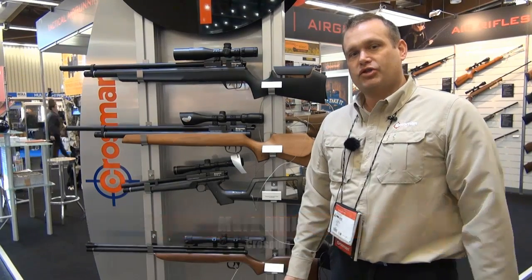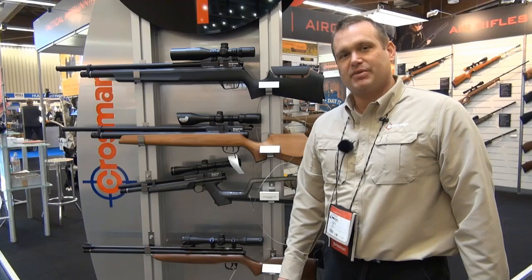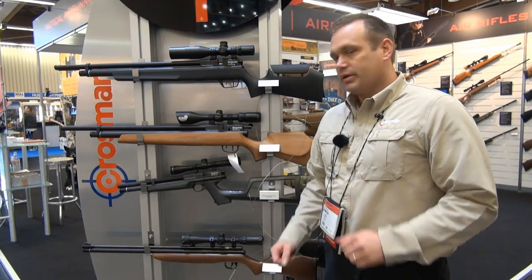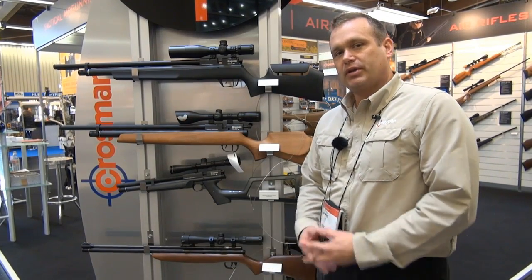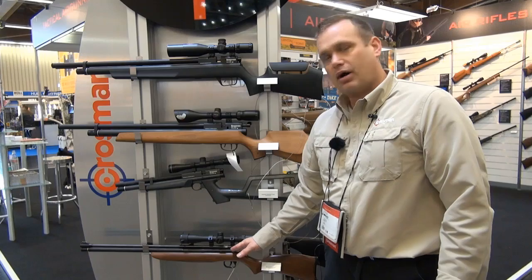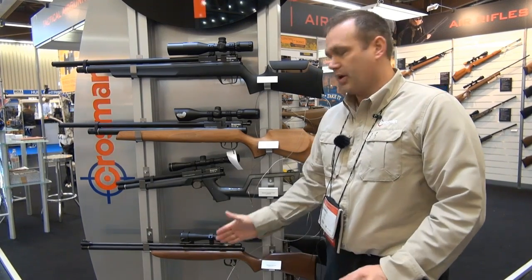Greetings from the 2013 IWA show. My name's Mark Miller, I'm from Crossman Corporation, International Sales Manager. I wanted to give you a little bit of information on what we've got from the PCP side. Many of you are already familiar with the Crossman Discovery — it's the entry level PCP gun available in 4.5 and 5.5. This year we will also be offering the Discovery without the pump, in a brown box at a more economical price, so you can just buy the gun.